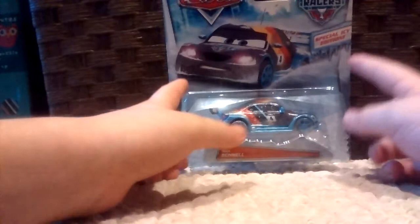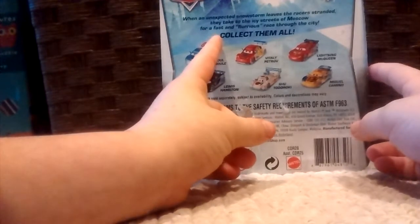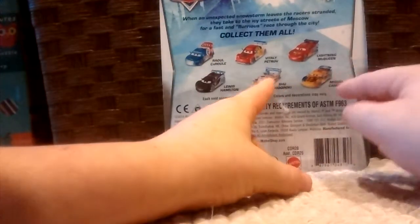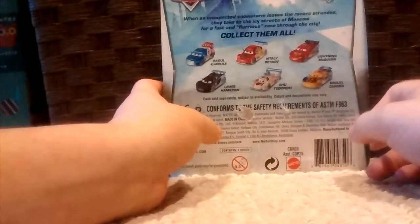A nice package. Special Icy Edition Ice Racers. On the back you can read it — pause and read. Other ones you can collect are Samlitan, Shu Tataraki, Mikko Kamino, Lightning McQueen, Vitaly, and Raul. So let me open this guy. Here is Max Schnell, and now let me open Vitaly.